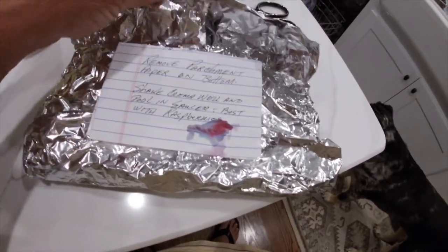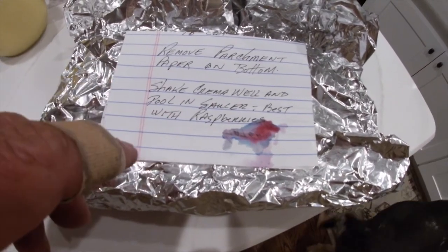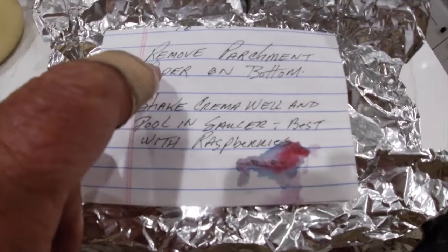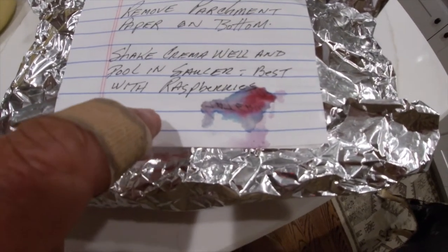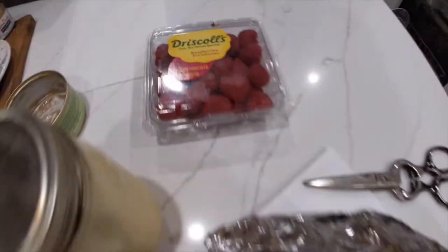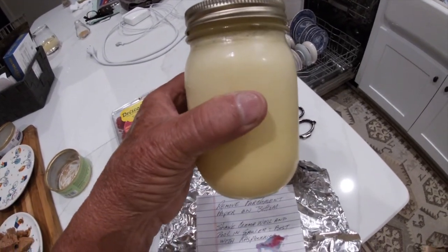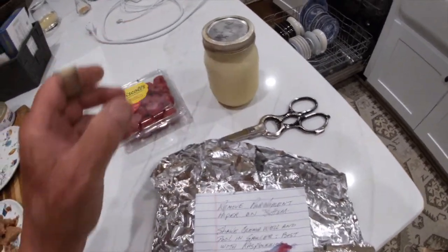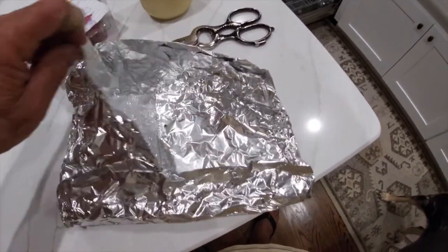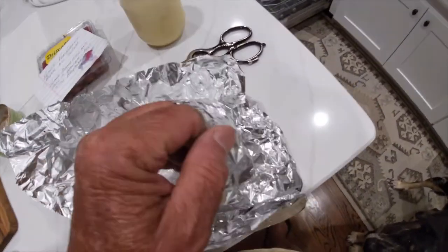I saved the best for last. You know our new detecting buddy Richard from the mountains? Well, he's a chef when he's not detecting. He made this homemade dessert. It says: remove parchment paper on bottom, shake cream well, and pour in a saucer. Best with raspberries — there's raspberries, and he even supplied those. This is some kind of cream he makes from fresh honeysuckle — honeysuckle cream. I don't know what that's going to taste like, but I've never had any before. You only get a little piece of this doodad thing.